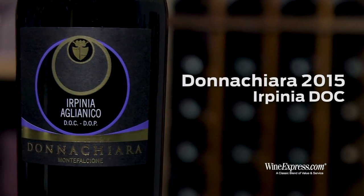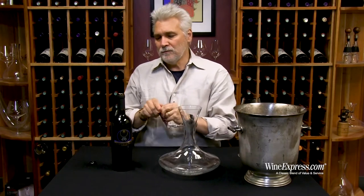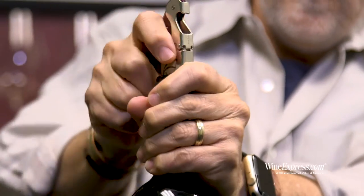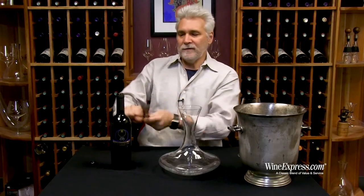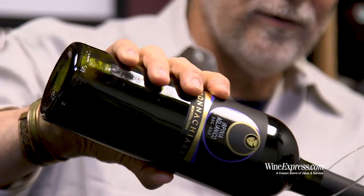Here's Irpinia from Dona Chiara. This is their 2015, and this of course is 100% Aglianico. Irpinia is the more affordable DOC Aglianico from Campania, next to Taurasi which is the big boy, but with very similar microclimate and very similar characteristics.